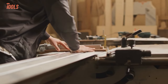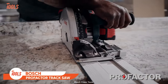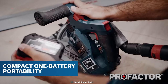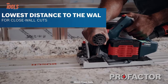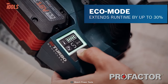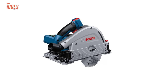Every tradesperson has used track saws before to get the power and performance they need, but this Bosch track saw is special. It ensures the topmost quality with cordless convenience, running on Bosch's exclusive ProFactor batteries to take on the toughest jobs. Plus, it keeps the lowest distance to the wall for close cuts. This saw comes with an Eco Mode that extends total runtime by up to 30%, offering corded performance in a cordless tool.